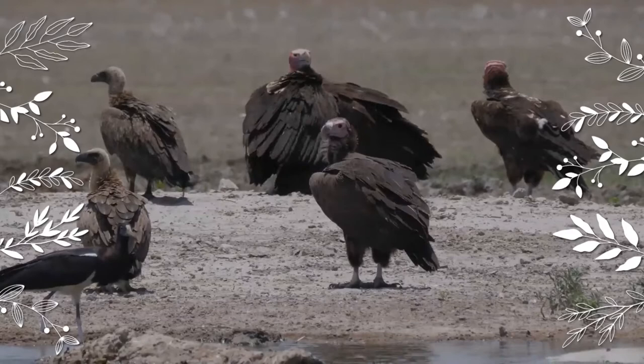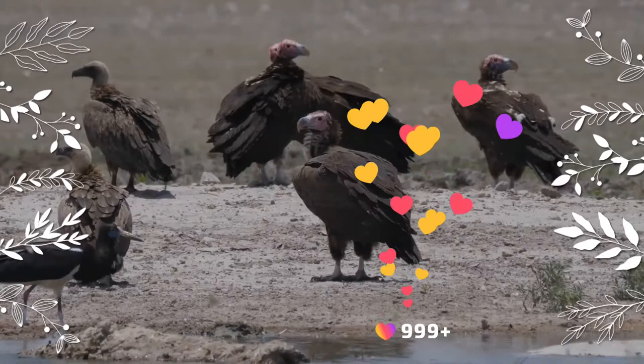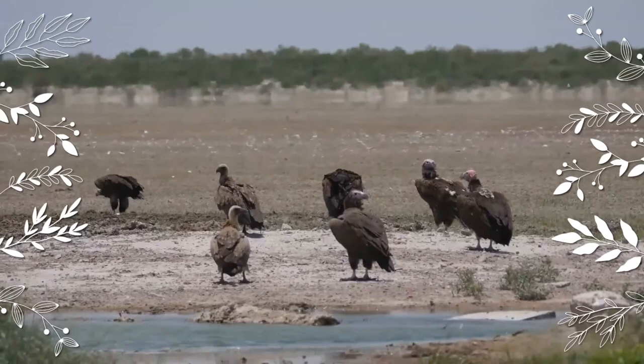The head coloration can range from reddish in southern Africa to dull pink in more northern Africa, to pink on the back of the head and gray on the front in the Arabian Peninsula. The combination of the colorful head and fleshy folds on the side are distinctive. The bald head of the lappet-faced vulture is advantageous because a feathered head would become spattered with blood and other fluids and thus be difficult to keep clean.